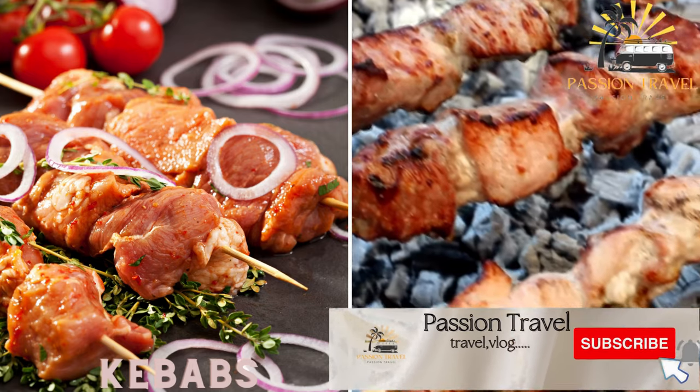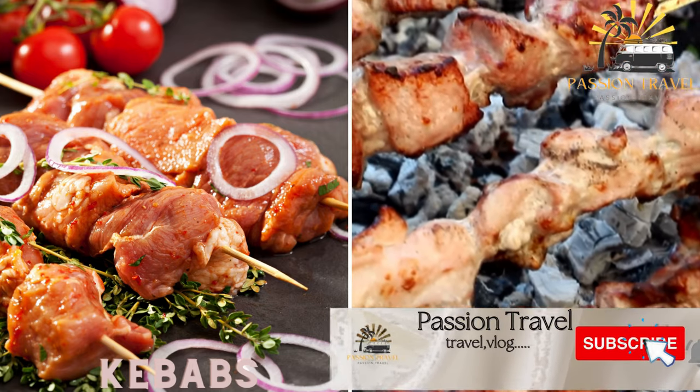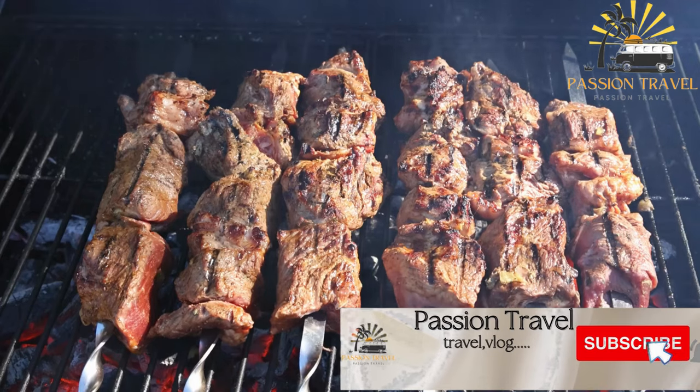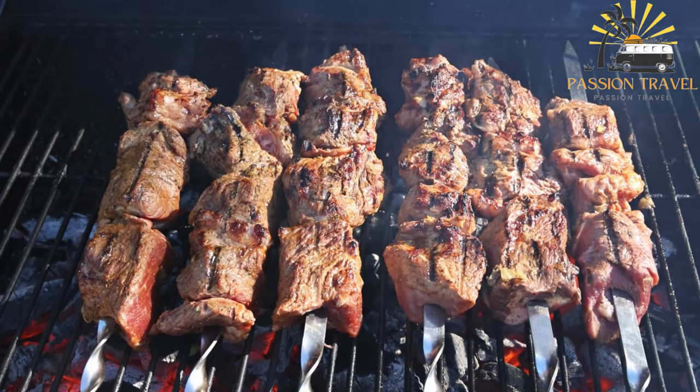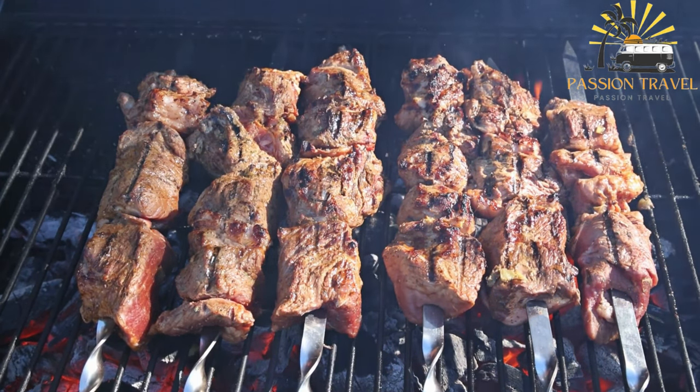Kebabs — grilled skewers of marinated meat such as lamb, beef, chicken, or fish. Kebabs are a popular type of grilled or skewered meat dish that originated in the Middle East and Central Asia.